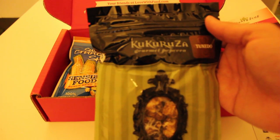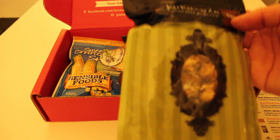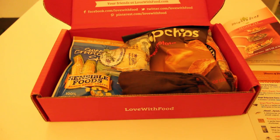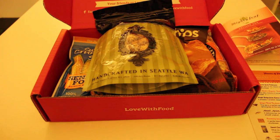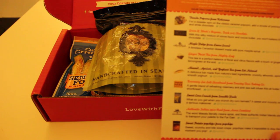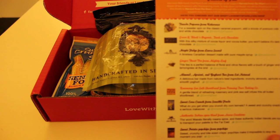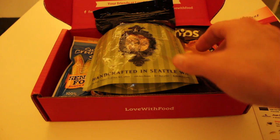This is Cuckoo Versa Gourmet Popcorn, Tuxedo flavored, handcrafted in Seattle, Washington. Their description says: tuxedo popcorn for a sweeter spin on classic caramel popcorn — add a drizzle of premium milk and white chocolate. Delicious. I'm going to have to try this one out for sure.